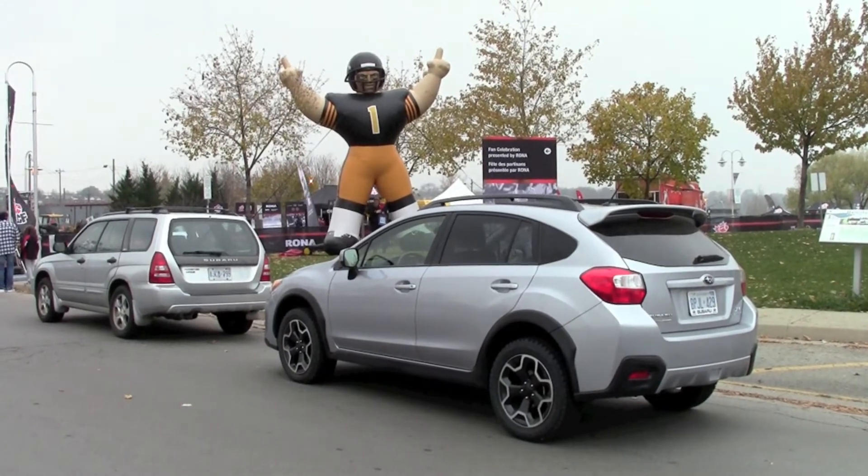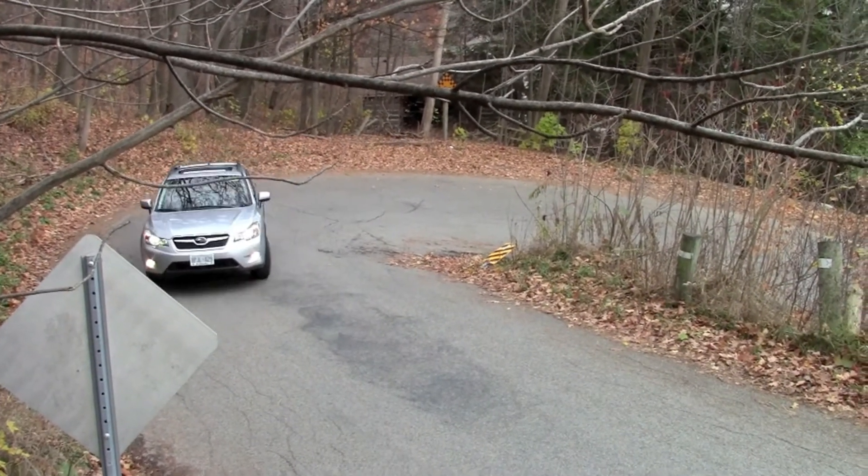So score a touchdown for the Subaru Crosstrek. I'm Kathy Renwald for Wheels.ca.